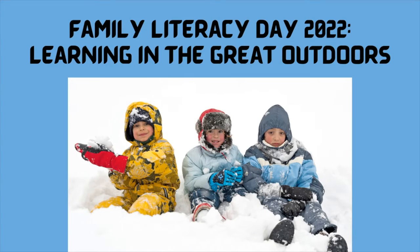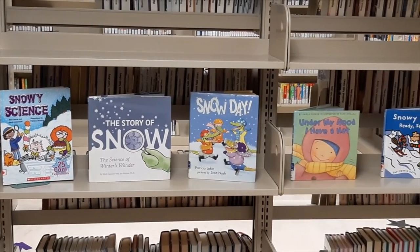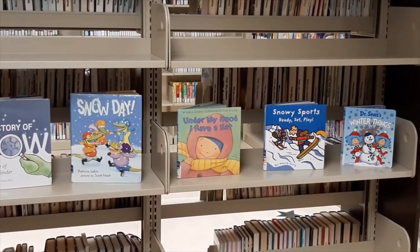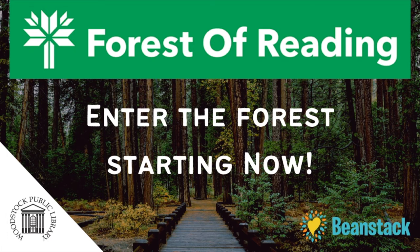The library has a number of wintry-themed stories as well as books that include snowy experiments. Hop online, place a hold, and pick up at curbside today. In addition, why not sign up for the Forest of Reading program — Canada's largest recreational reading program for children. For more information on the Forest of Reading as well as our other virtual programs, visit www.mywpl.ca.